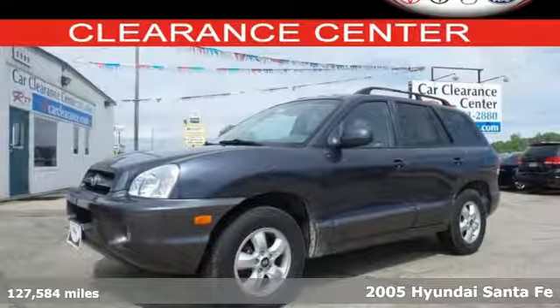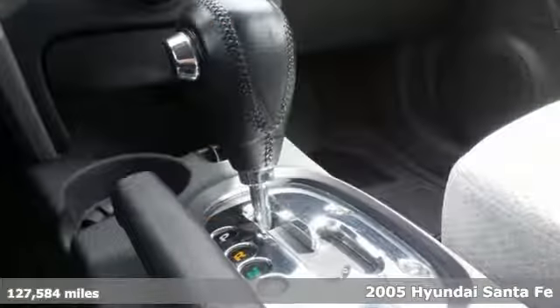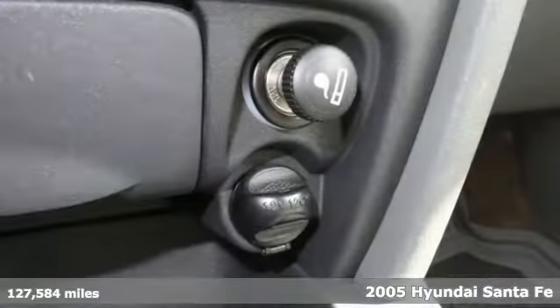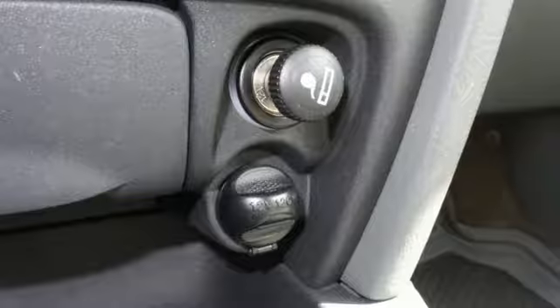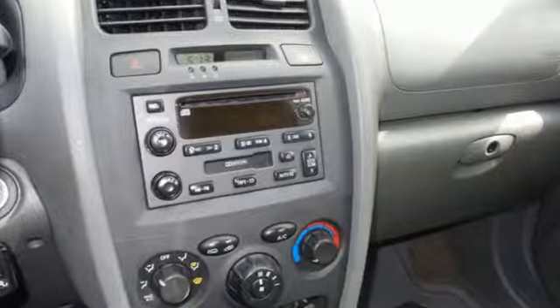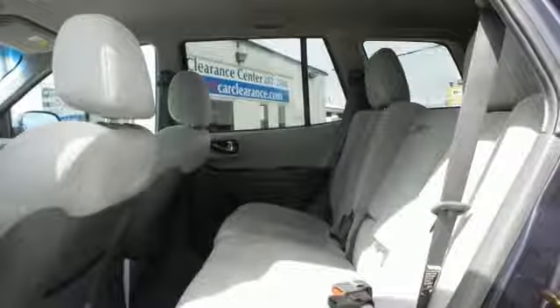Here's a 2005 Hyundai Santa Fe. It comes standard with four-wheel anti-lock brakes, traction control, front side airbags, door reinforcement, front stabilizer bar, driver and passenger front airbags, child safety locks, and rear disc brakes.